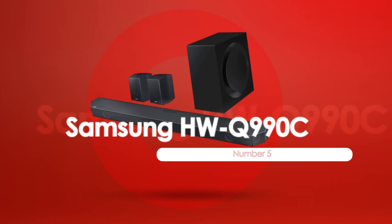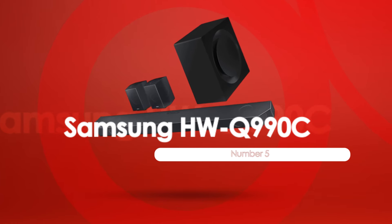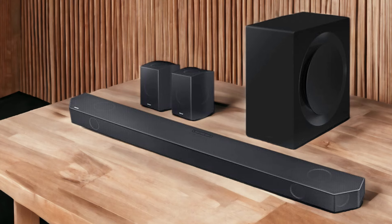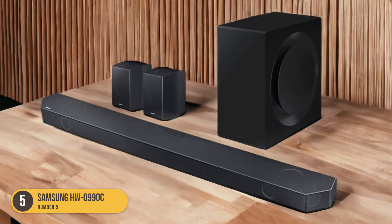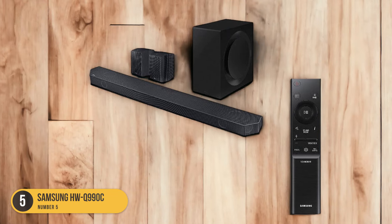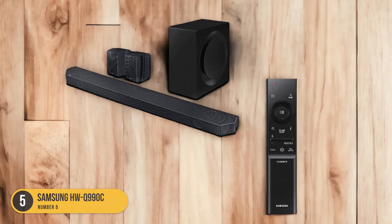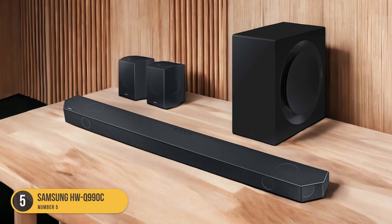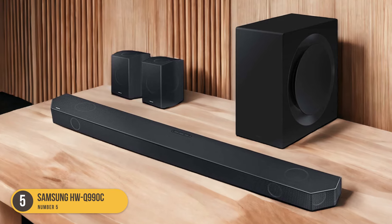At number 5, we have the Samsung HWQ-990C, the best overall soundbar. The Samsung HWQ-990C is the best overall soundbar, offering a premium 11.1.4 setup, Dolby Atmos support, and customizable features. With its 11.1.4 configuration, this soundbar provides an immersive audio experience, filling the room with rich and detailed sound.